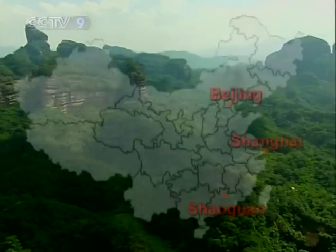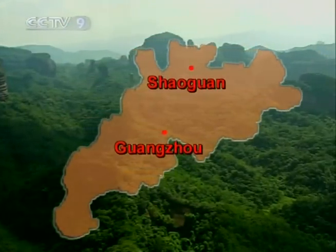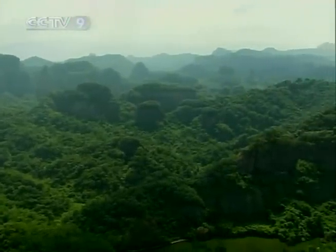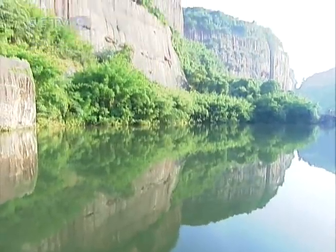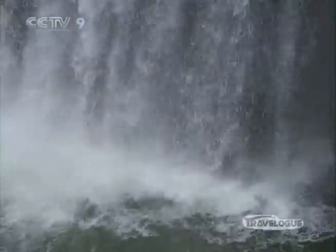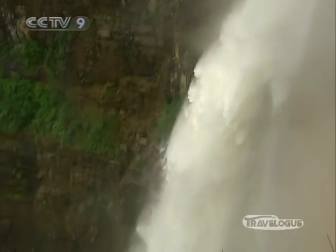Shaoguan in northern Guangdong Province is a city with captivating natural scenery. In particular, there's the landscape of Danxia Mountain, which will immerse you in a world of green — trees, plants, and hilly mountains off in the distance. However, that's not all it has to offer. The area is covered with rivers, waterfalls, and also canyons. The land is full of life.